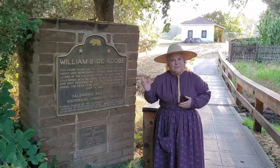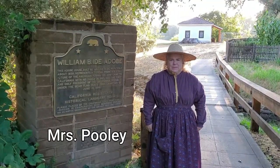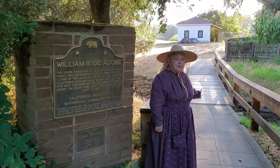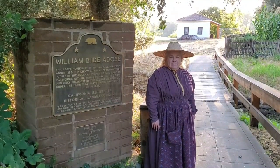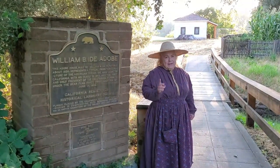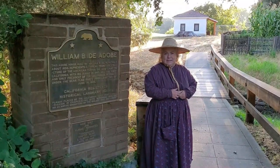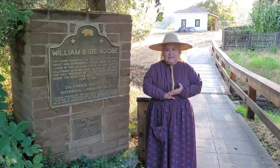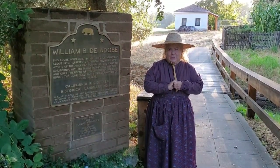Good morning everyone and welcome to William B. Ida Dovey State Historic Park. My name is Mrs. Pooley and today when we go across the Bridge of Time, we're going to be stepping back into the 1850s and exploring what it was like to live in early pioneer California. I understand that some of you have been reading Flat Stanley's Escape to California by Jeff Brown. It just so happens that Flat Stanley mailed himself to the park and he's going to be joining us on the tour.